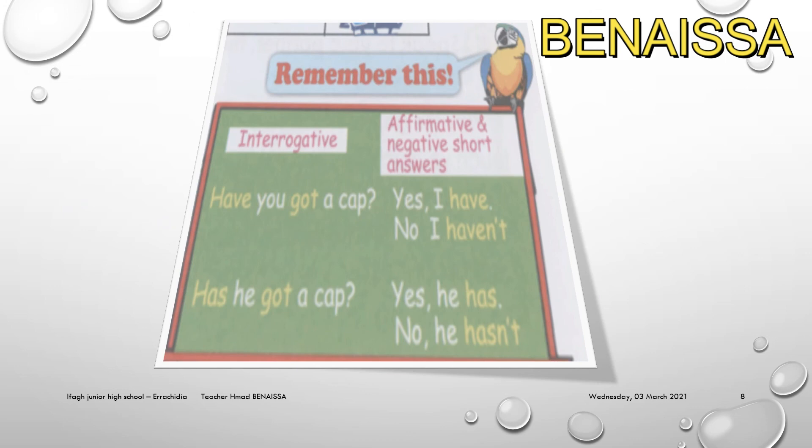Remember the interrogative form: 'Have you got a cap?' — subject pronoun first, then the noun. 'Has he got a cap?' For positive answers: 'Yes, I have' or 'Yes, he has.' For negative answers: 'No, I haven't' or 'No, he hasn't.'